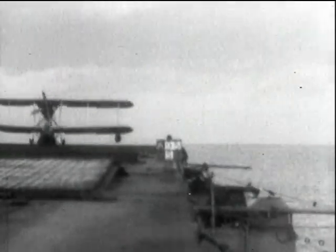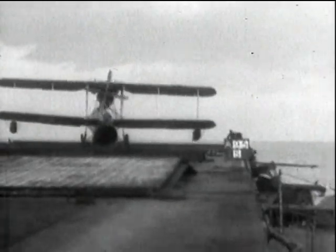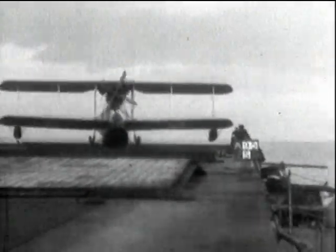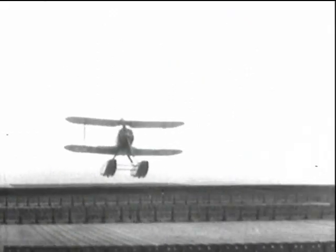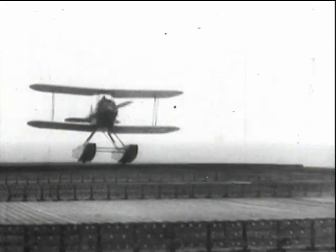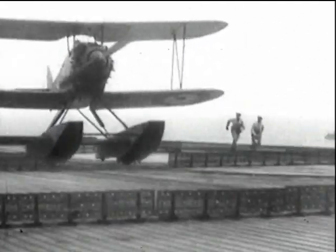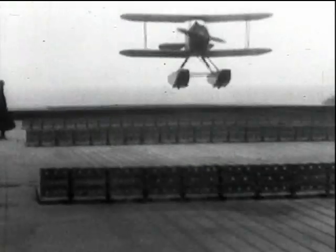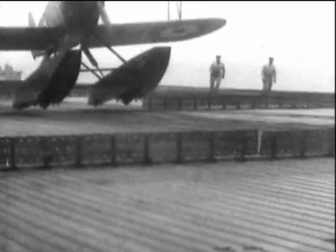A Supermarine Seagull, an amphibian that proved suitable for deck landing and used for fleet spotting. The need was to combine these duties with a seaworthy aircraft, which the aeroplane proved to be. Another Parnell product, the Plover — a single-seat fighter built for ship or land use with special attention given to its use on carriers. It had a very low landing speed and good control throughout its speed range.